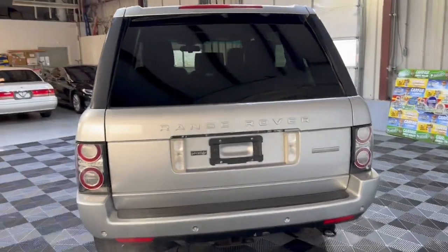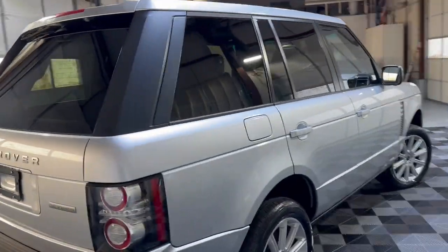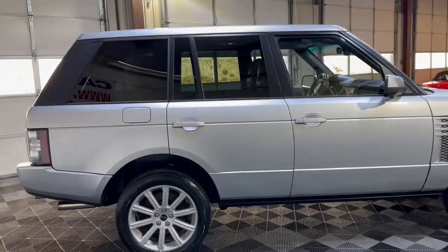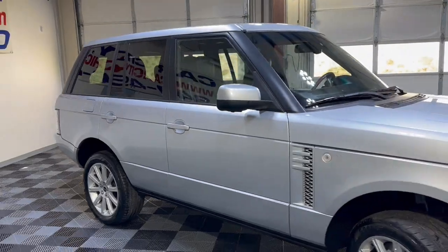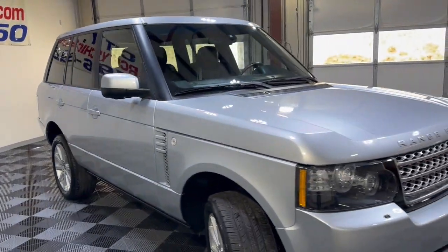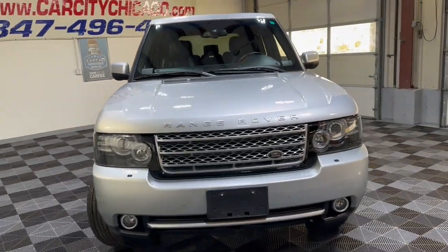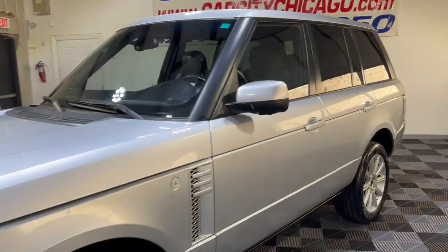This is a supercharged vehicle with a V8 4.2-liter engine under the hood. It looks and drives great — it's been detailed and inspected, front-row ready. It has tinted windows, alloy wheels, Goodyear Assurance tires, fog lamps, and xenon headlights. A very nice and clean unit with super low miles.